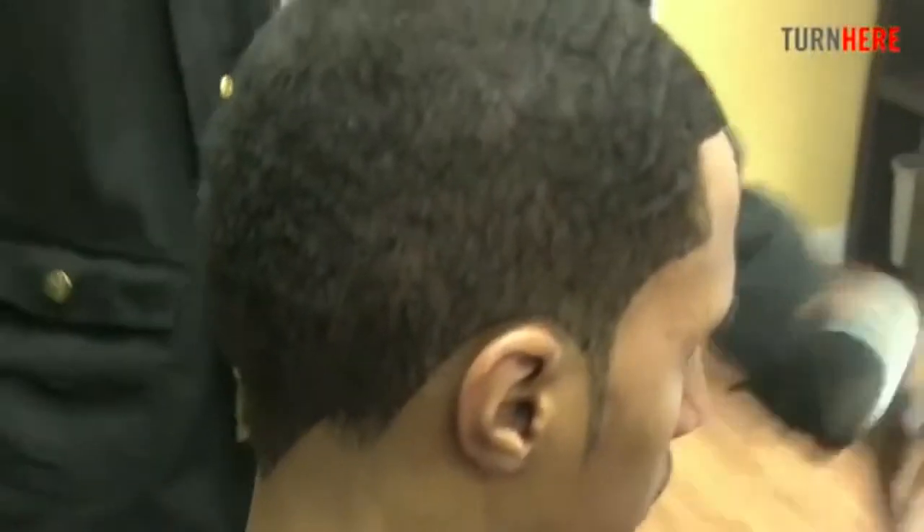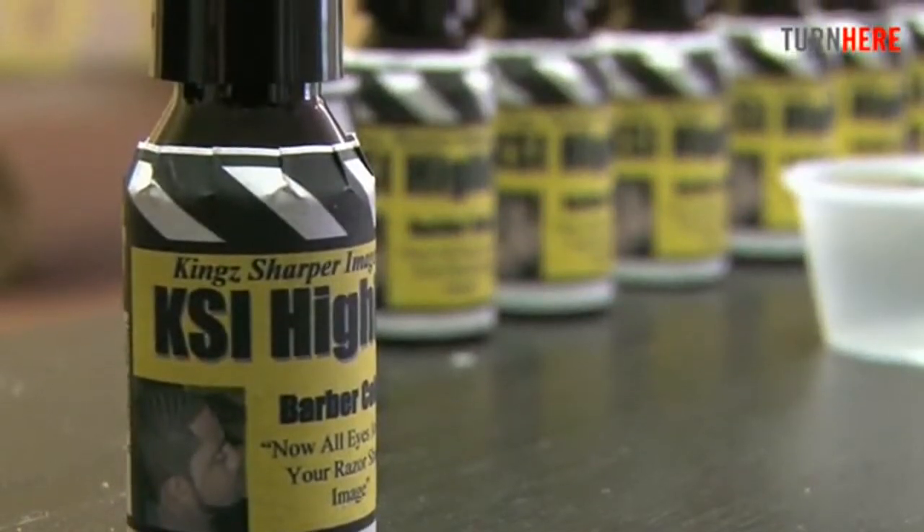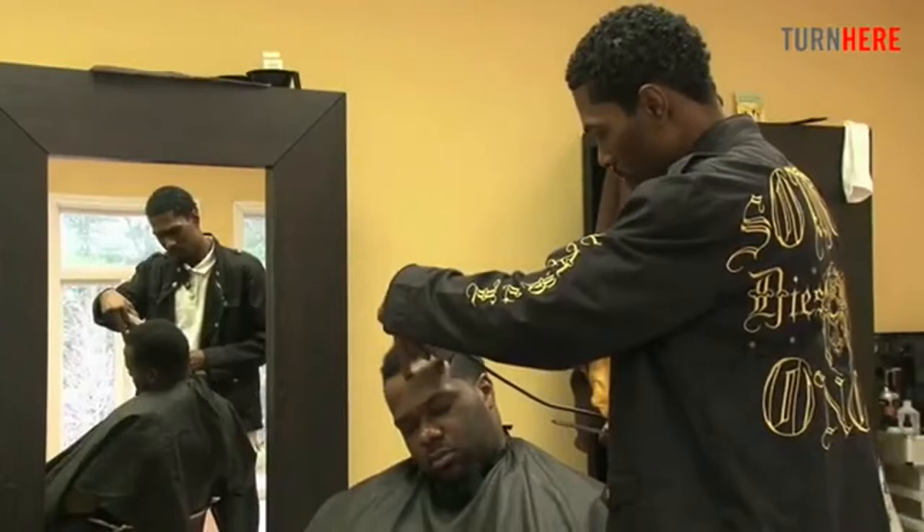We all want a new, sharper image. We want the cut that's going to stand out, that's going to make people approach us and say, man, who did that cut? What I have here is KSI Highlight. It's a new product, new technique, that's taken the hair industry by storm.